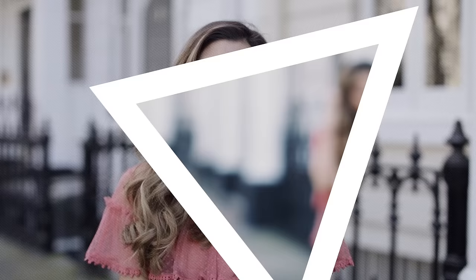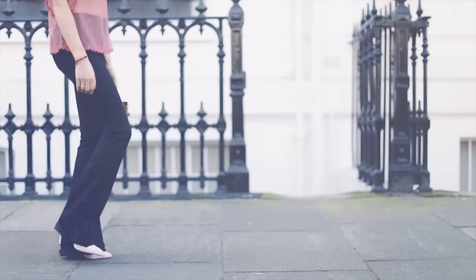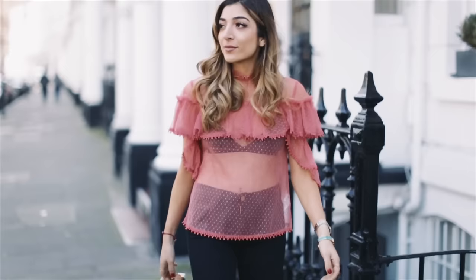Hello everyone, welcome back — welcome to springtime in London! Today I'm going to be showing you a lookbook, but it's not just going to be my normal kind of spring lookbook. I'm actually doing the lookbook around five different spring trends and showing you how I style them, so I hope you enjoy.